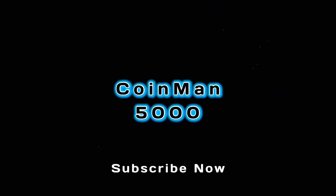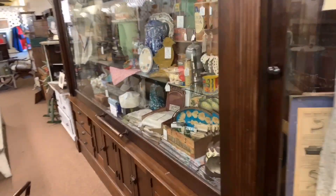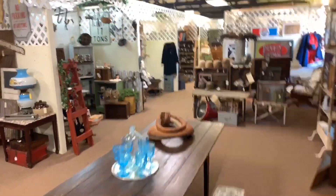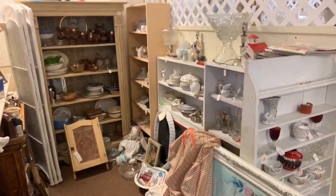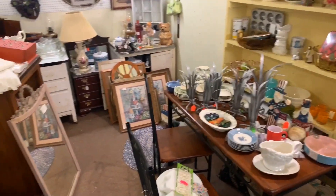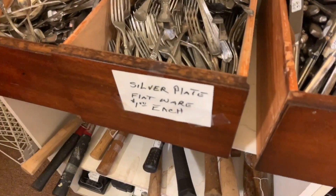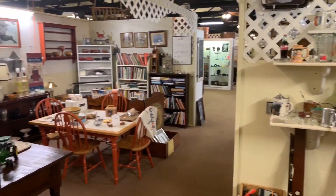Some old stuff there, no coins. Some old hats - pretty big store here. Still looking for coins. Some yard sale stuff in my opinion. Silver-plated - nope. Shot glasses. Come on, show me the good stuff.